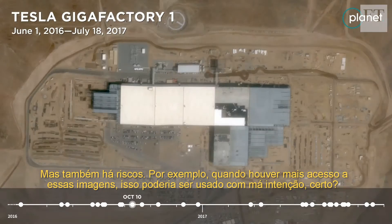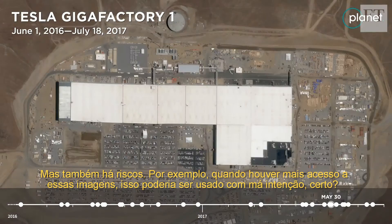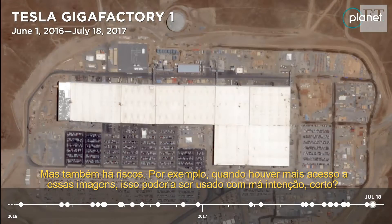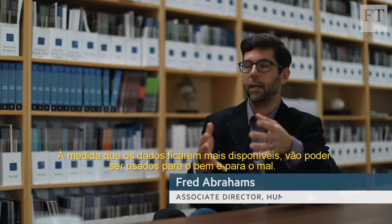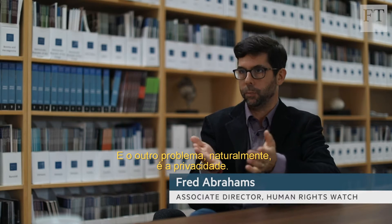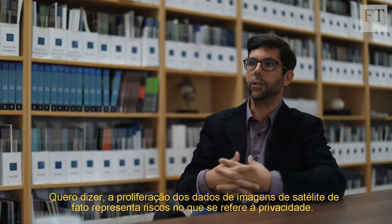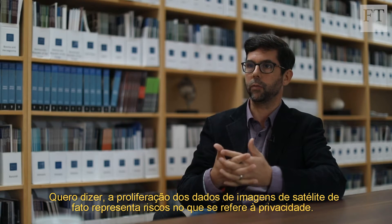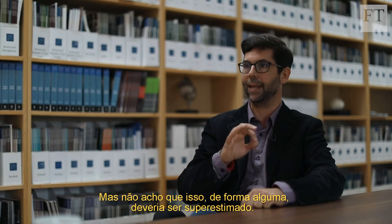But there are risks as well. For example, when this imagery is more available, it can be used for more nefarious purposes. As the data is available in more hands, it can be used for good and for bad. The other issue is, of course, privacy. The proliferation of satellite imagery data does pose some risks regarding privacy, but I do not think it should be overstated in any way.